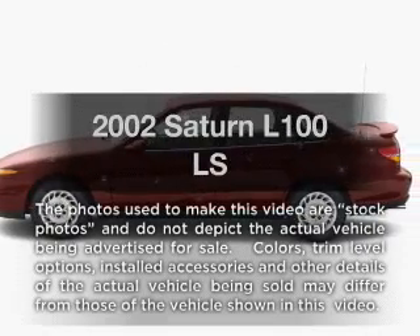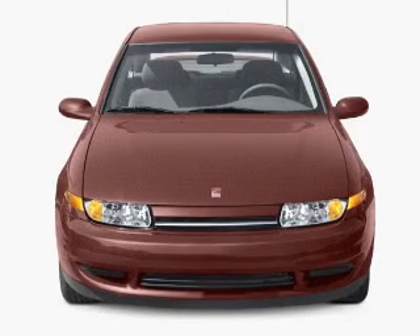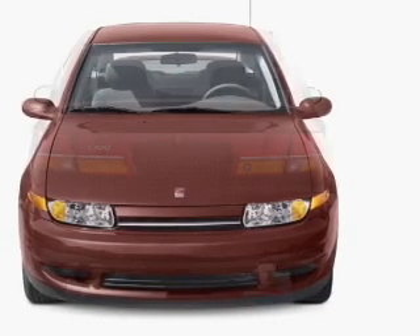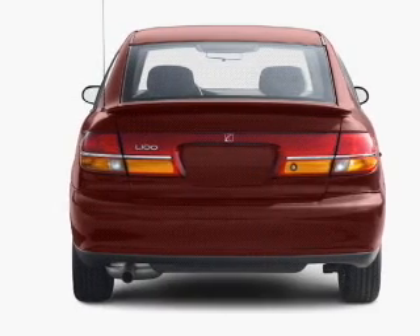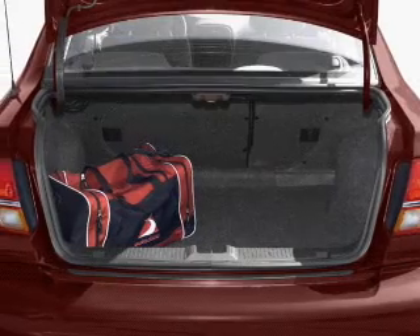Everything you need under one roof with this great vehicle. With an efficient four-cylinder engine, the powertrain includes front wheel drive that responds smoothly to its automatic transmission. Stand out from the crowd with premium wheels. The anti-lock braking system will help deliver you safely to your destination.